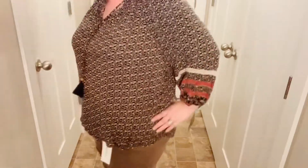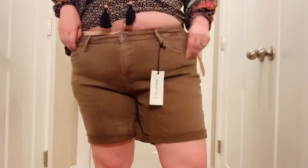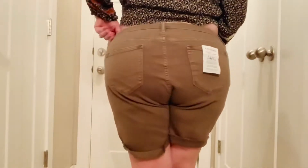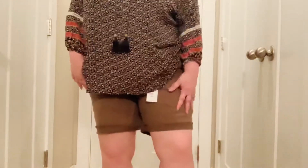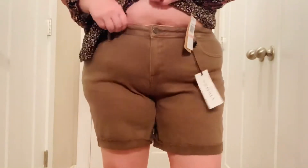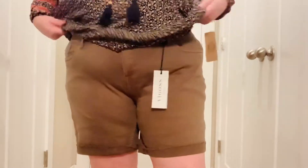I paired these with the Vigoss Casey frayed cuffed denim shorts, size 20 women. They probably looked hotter than they actually were. They were super soft, super stretchy, had nice deep pockets, and were very comfortable. They may be a little bit large around the backside or around the top, but they don't fall down. I love the frayed cuff. They're just fun and they'll go with so many different things that I own.